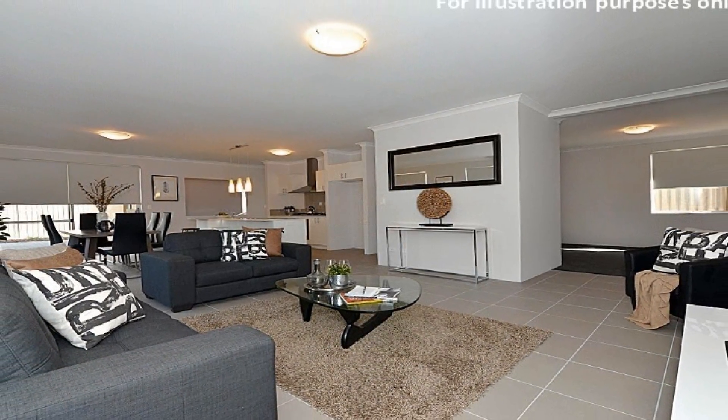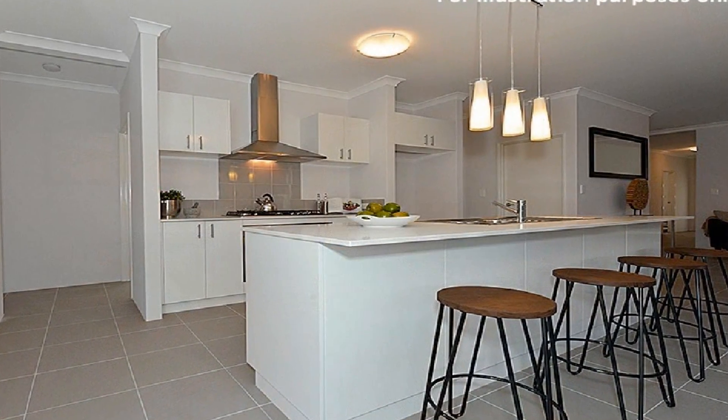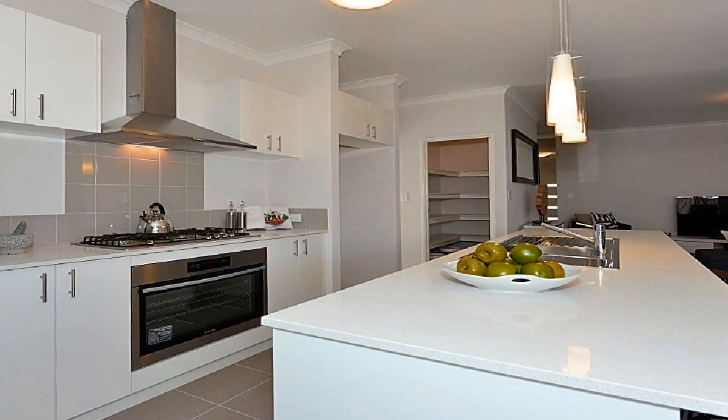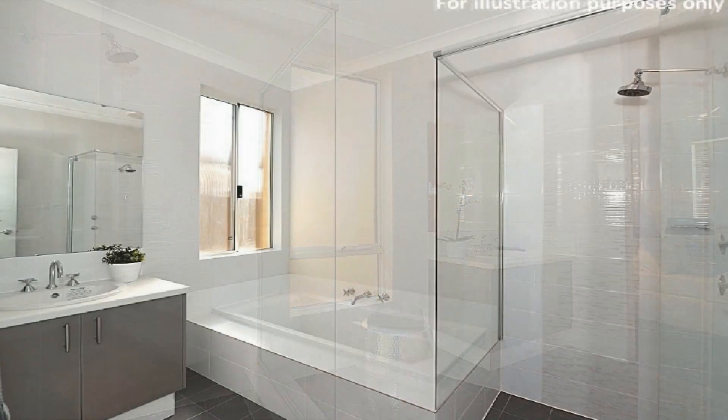Enjoy fine dining beside the sleek gourmet kitchen, showcasing stainless steel appliances, large walk-in pantry, double fridge freezer recess, convenient overhead cupboards and feature island breakfast bar with double sink.